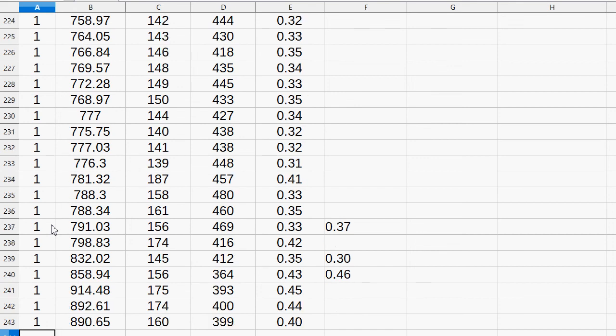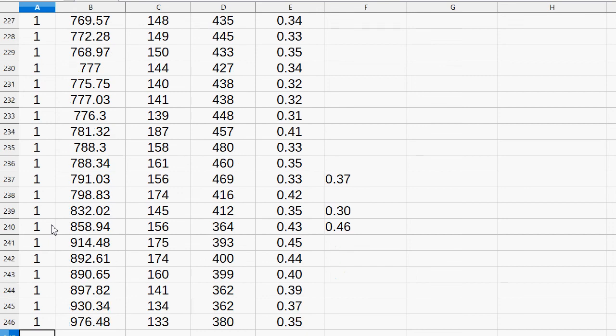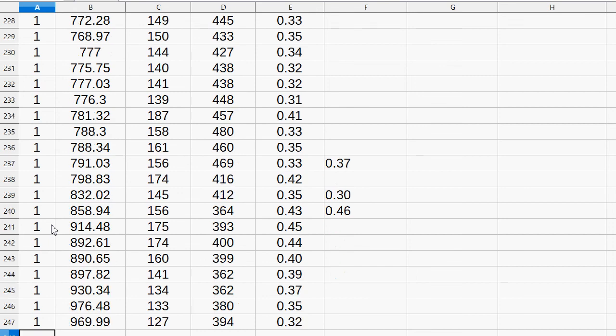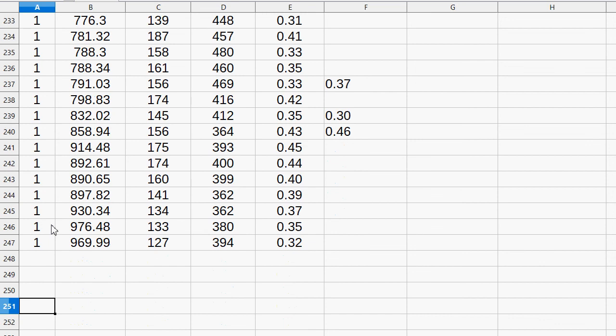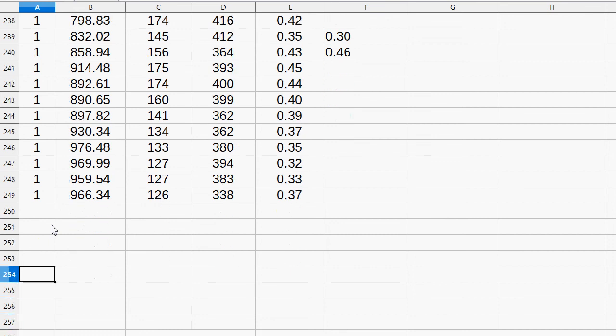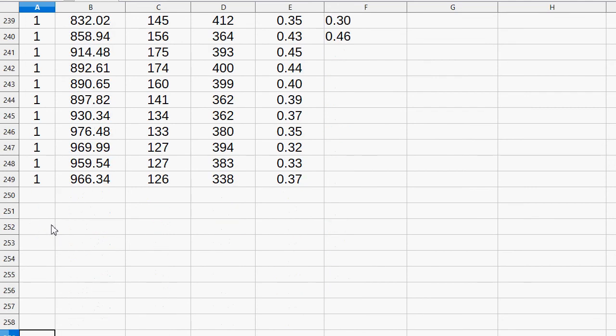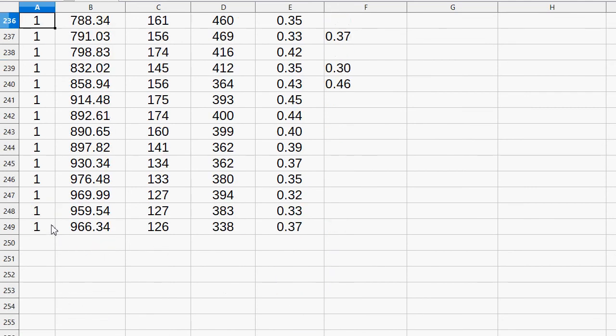Getting close to that 0.46 number but now back down again. Bitcoin price is up to about a thousand. Going a significant time without making a trade — the price of GRS is at 0.126. I think I've got to buy them both now.